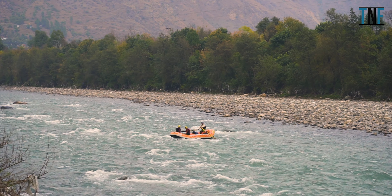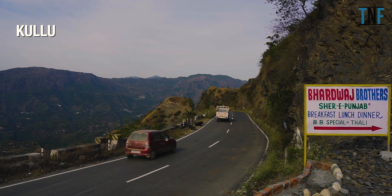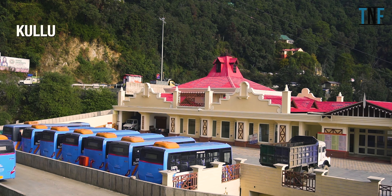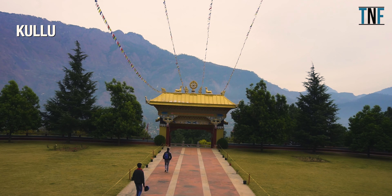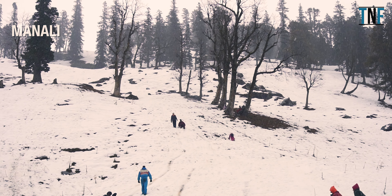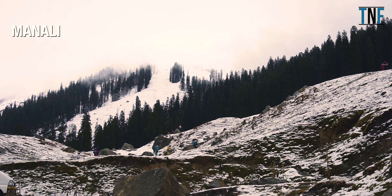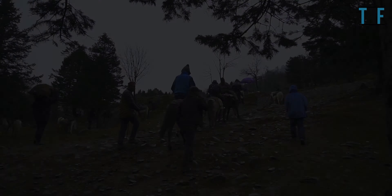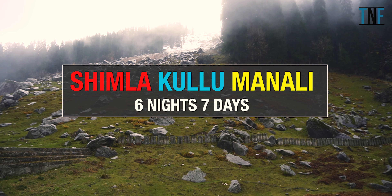Kulu is a beautiful pine-clad valley located in Himachal Pradesh, which is famous for its panoramic view of the Himalayan mountain range. It is the capital town of the Kulu district. Manali is another beautiful town of the Kulu district of Himachal Pradesh. Here is a tour guide of these three beautiful locations.